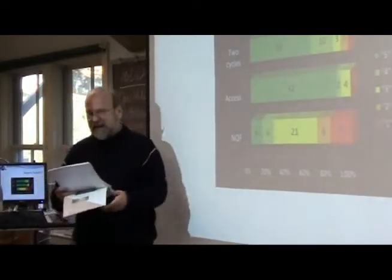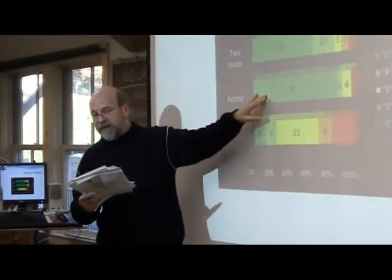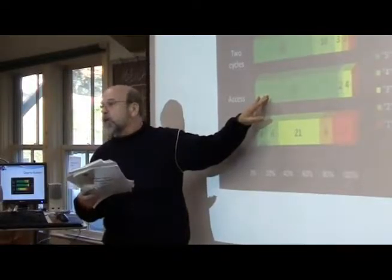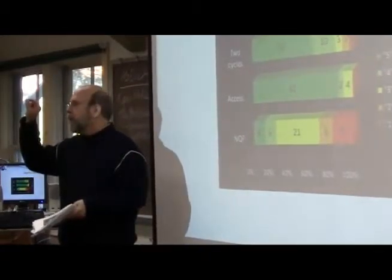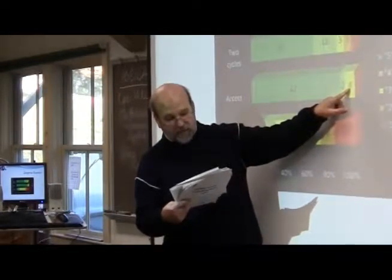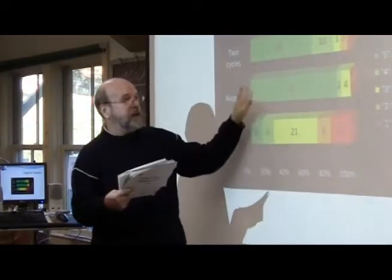Access to the next cycle: if you're dark green, all first-cycle qualifications give access to several second-cycle programs, and all second-cycle qualifications give access to at least one third-cycle program without major transitional problems. So moving from undergraduate to master's to doctorate is pretty seamless. If you're yellow, there are some first-cycle qualifications — less than 25% — that do not give access to the second cycle, or some second-cycle qualifications that do not give access to the third cycle.